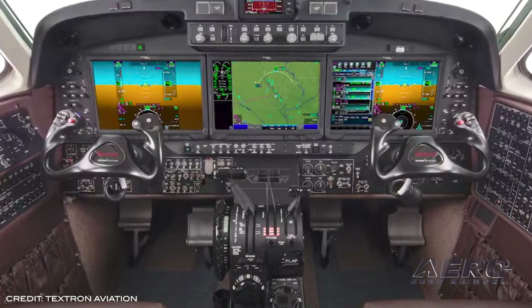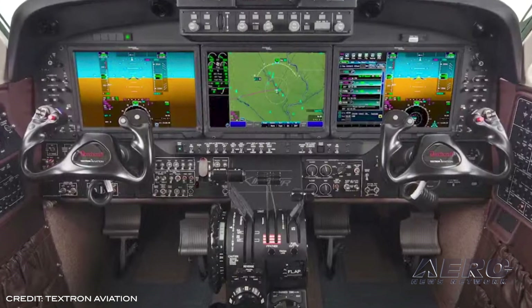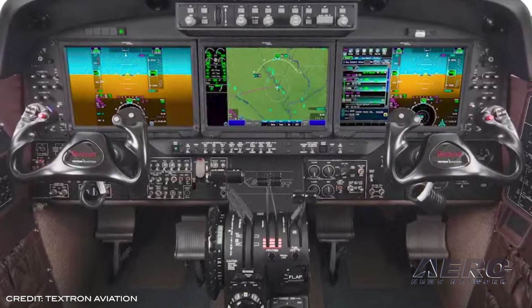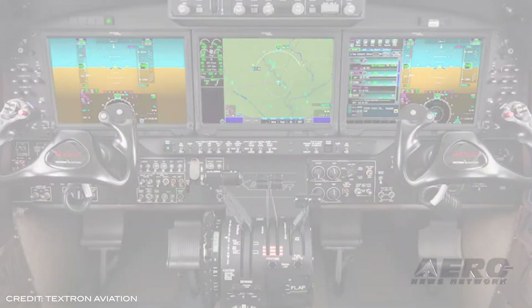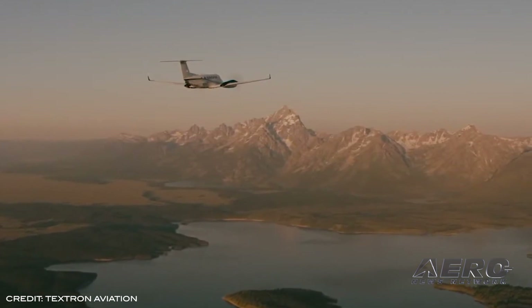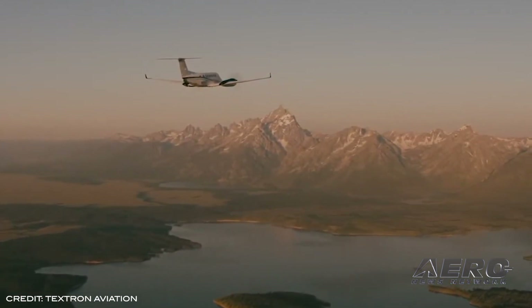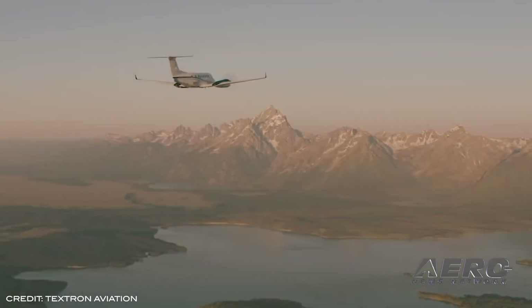A key feature of the King Air 360 cockpit is the addition of the innovative Innovative Solutions and Support ThrustSense autothrottle. The autothrottle supports pilots in their mission of delivering people or cargo safely by automatically managing engine power from the takeoff roll through the climb, cruise, descent, go-around, and landing phases of flight, reducing the pilot's workload.